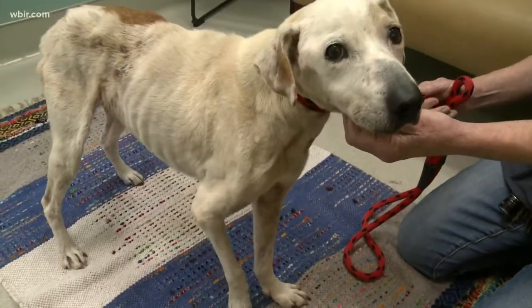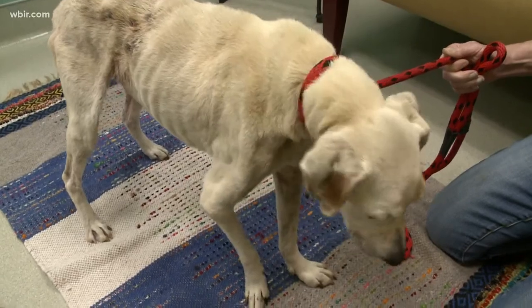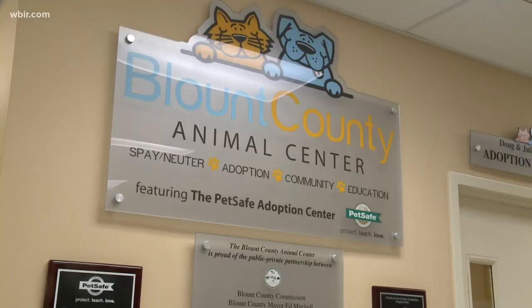The Animal Center says they couldn't help dogs like Chelsea if it wasn't for the Smoky Mountain Animal Care Foundation, which provides both money and resources to keep animals safe.